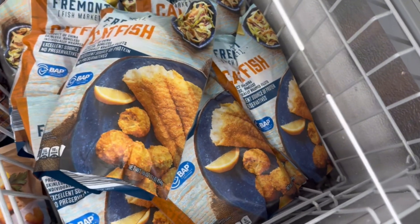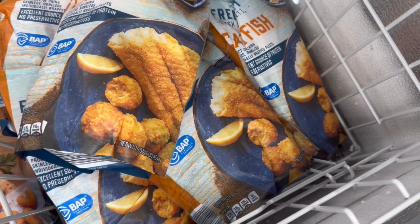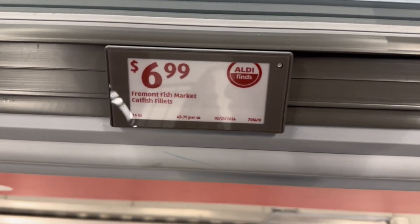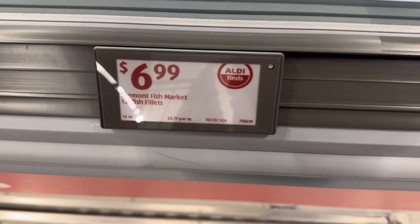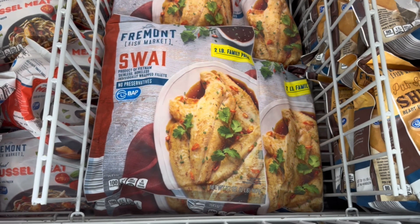First time I've seen this — cornmeal-breaded Fremont Fish Market catfish fillets, already breaded like cornmeal, like you get them down south. $6.99 for a pound of fillets. Not really cheap, so I didn't get those.